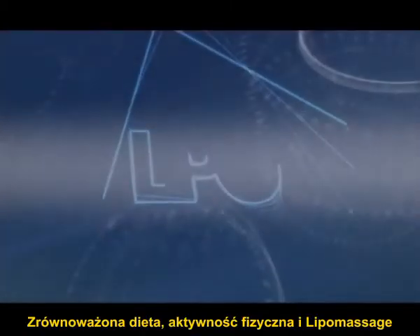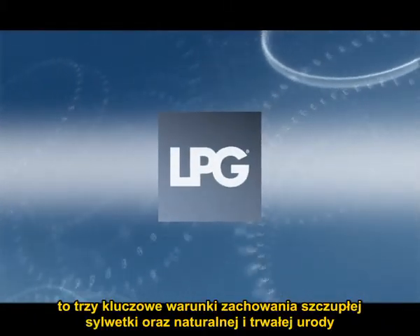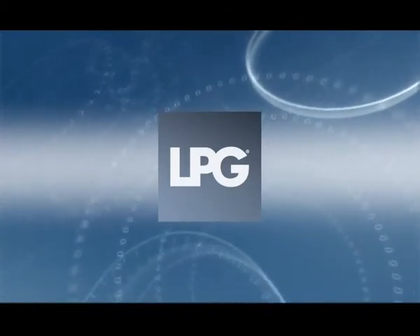A balanced diet, regular physical activity, and lipomassage are the three keys to slenderness and to a natural and long-lasting beauty.